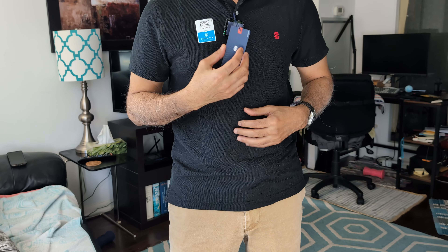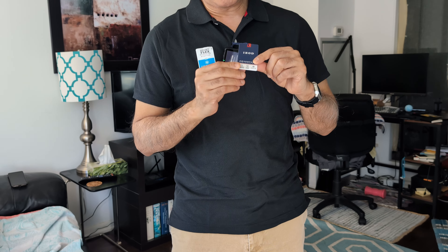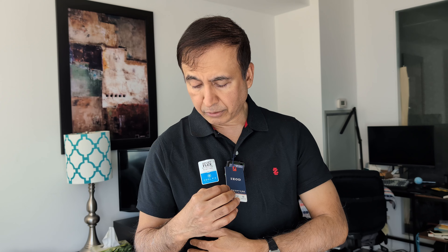I purchased this with my own money — this is not a paid or affiliated review. This is the Advantage Performance Polo, and I haven't used an Izod product before, so this is my first time buying and reviewing one. So far, I'm happy with the product.